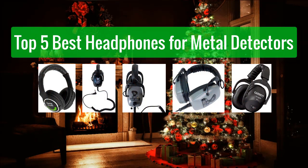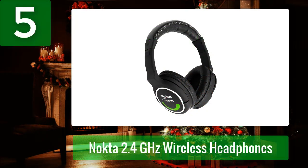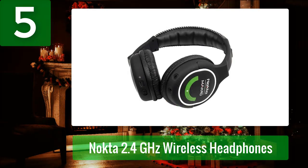Top 5 best headphones for metal detectors. Number 5: Nokta 2.4 gigahertz wireless headphones. The fifth alternative you should consider for your metal detecting journey is the Nokta 2.4 gigahertz wireless headphones. Nokta Macro is a top brand in the metal detector world, and they did not disappoint when making these Bluetooth headphones. They're lightweight and have a long battery life.